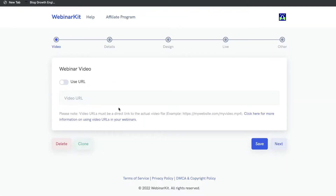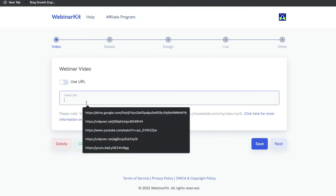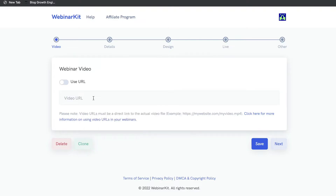The first thing you'll need to do is upload the video that will be hosted on your webinar. You want to create a video or a sales presentation which you'll be including in your webinar, so that when someone enters your funnel they'll be able to see that video and then take action. Once your video is recorded, paste the URL within this section.